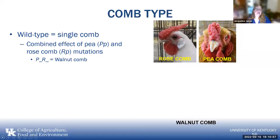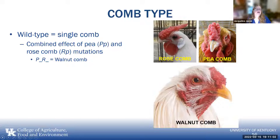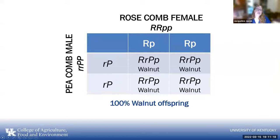The combined effects of the pea and rose comb mutations produce the walnut comb — if it has at least one dominant P and one dominant R, you get a walnut comb. If you take a pea comb male that is homozygous dominant for pea and homozygous recessive for rose, crossed with a rose comb female that is homozygous dominant for rose and homozygous recessive for pea, all offspring will come out walnut.